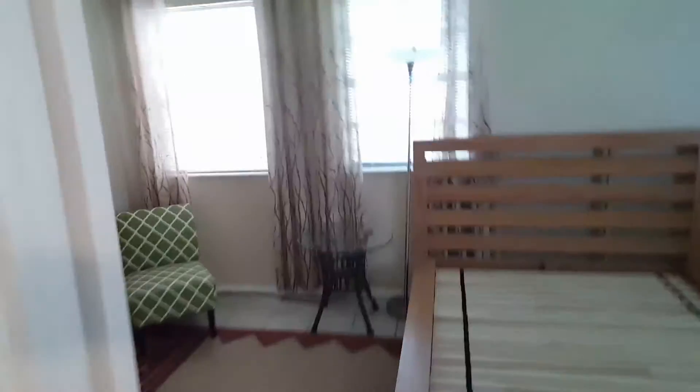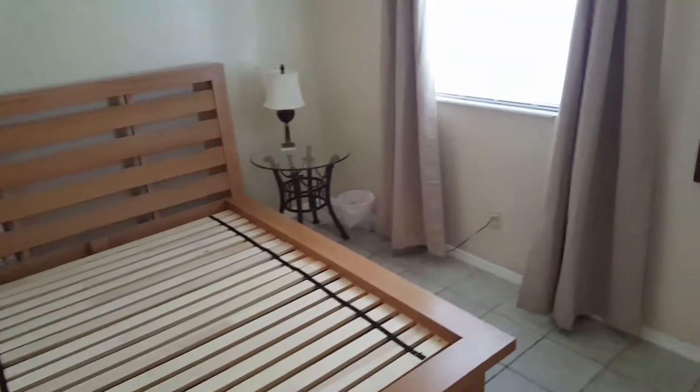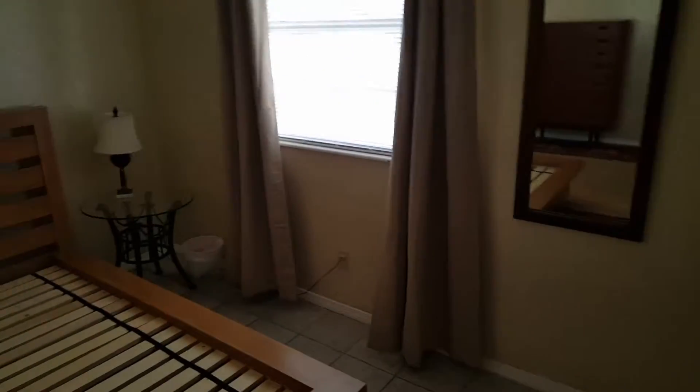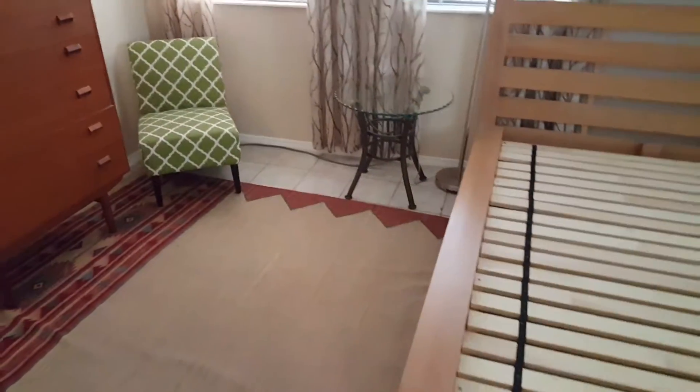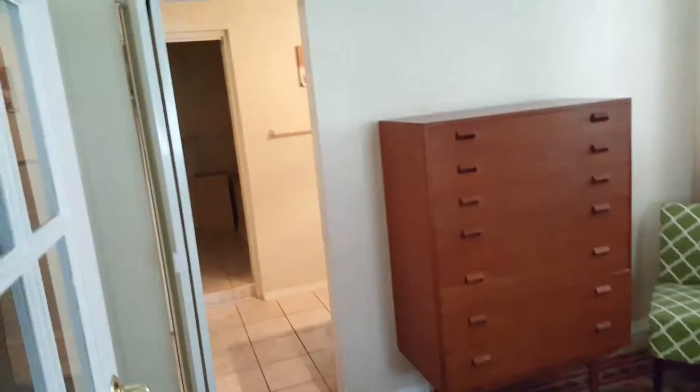This is a second bedroom but I think I'll close it off — you can shut this door. It's a little lower; it used to be a garage that they built in. So if it floods out in the street, there's a small chance this will flood in here. I'm taking that precaution and sleeping in the other room.